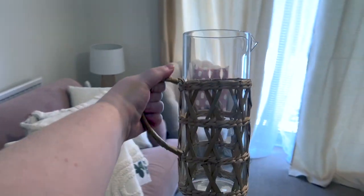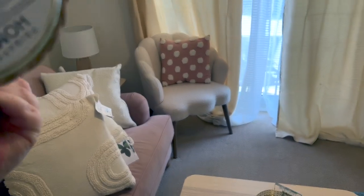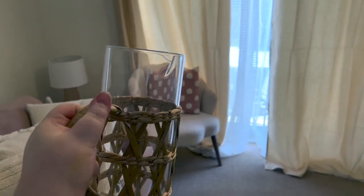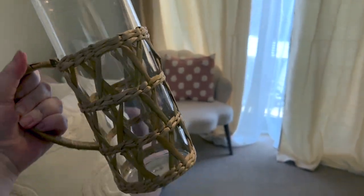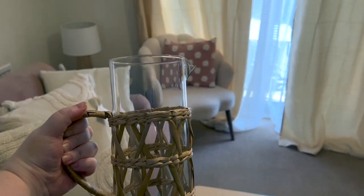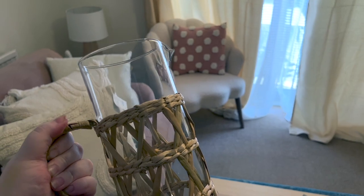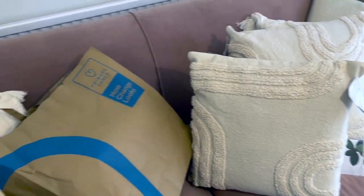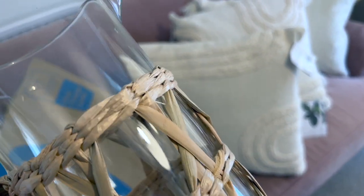My favorite thing from this whole mini haul: this gorgeous jug. It was only £8. I feel like if this were in Zara Home it'd be like £30. It's a rattan glass jug and I absolutely love it. That's my little haul. I love everything I got but I'm just feeling a bit down in the dumps today.